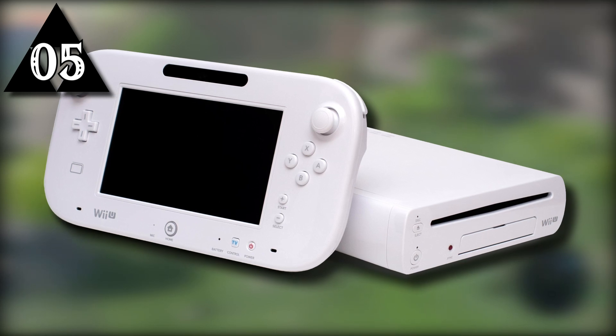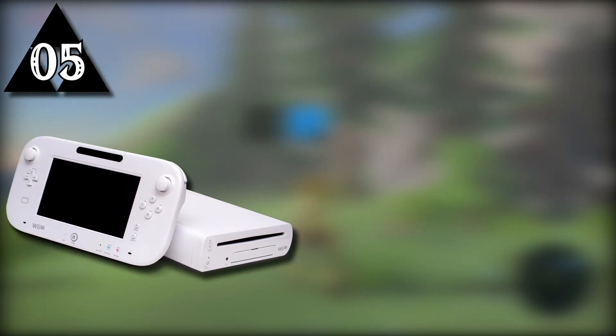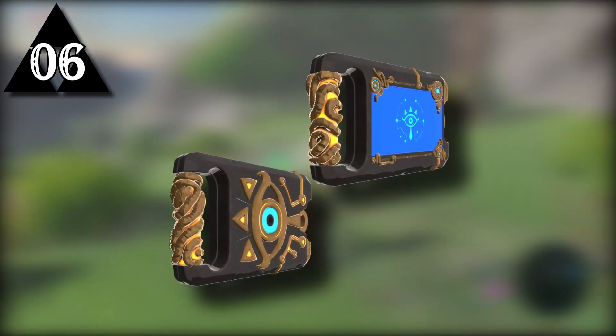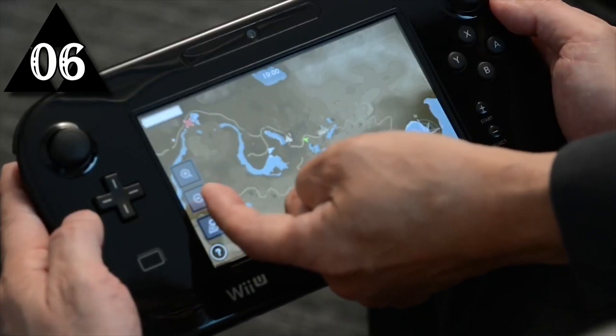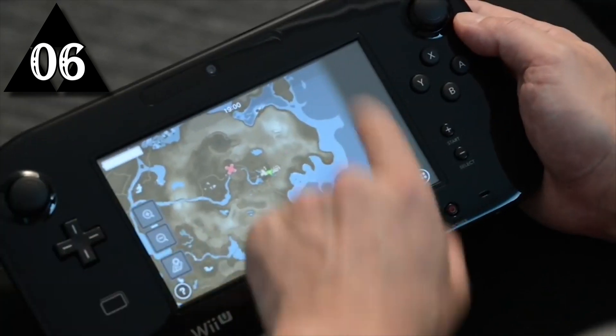Breath of the Wild was originally going to be a Wii U exclusive, but due to the long production time it was instead opted for both a Wii U release and a Switch launch title. The Sheikah Slate was designed around the Wii U gamepad, hence many features of the device benefiting from the Wii U release like the map. This feature had to be reworked in both versions to accommodate for the Switch, since the screen is the console itself and not a separate controller.